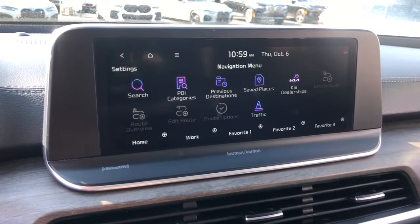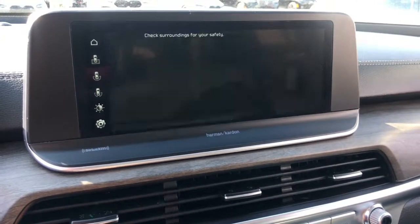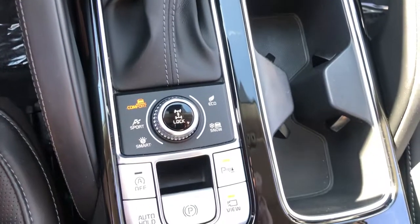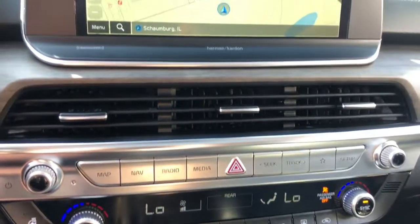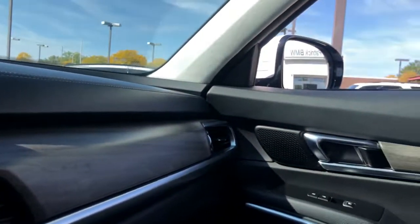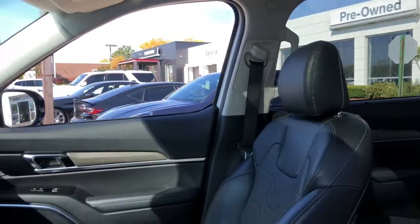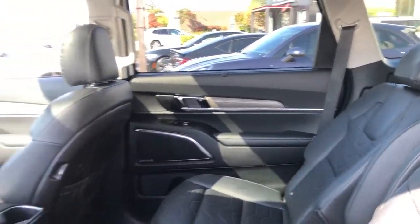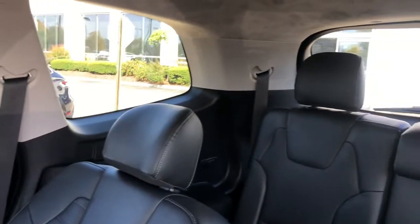Prepared for adventure meets premium style in this well-equipped Telluride. See for yourself when you take it out for a test drive. Our professional staff looks forward to giving you excellent service. Visit us at www.poglamps.com. Thank you.